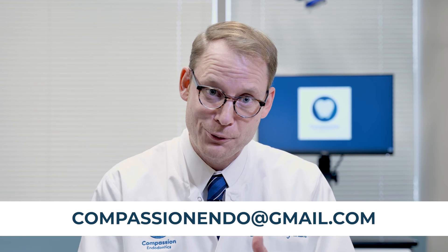I hope this video was helpful. To learn more, please visit us at compassionendodontics.com. If you liked this video, please watch some of our other topics on the specialty of endodontics and subscribe to us by clicking on the link below.